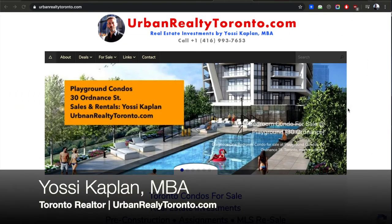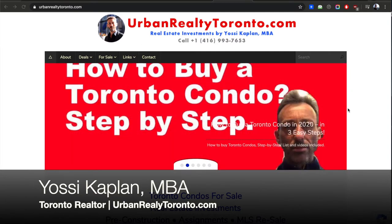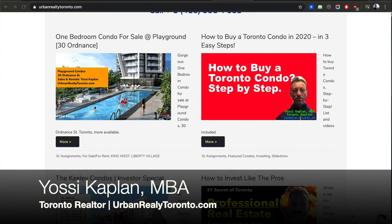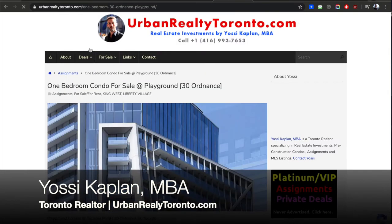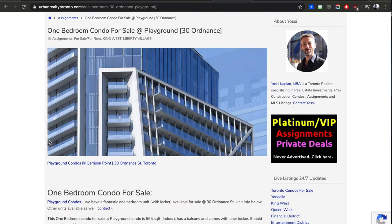We're looking at a one-bedroom condo assignment for sale at Playground Condos. I'm going to give you a detailed view about this particular assignment, including all the prices, all the numbers, floor plans, pictures of the unit — anything you need to know. I'll explain step by step how you could buy this assignment.